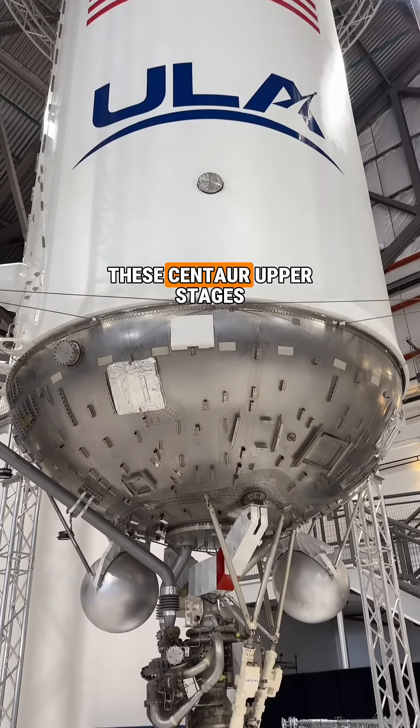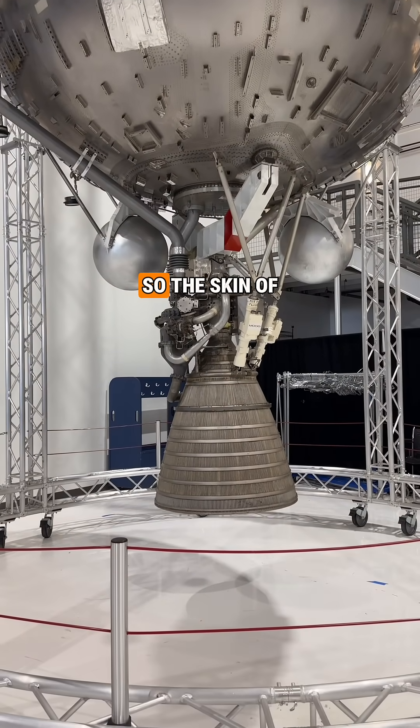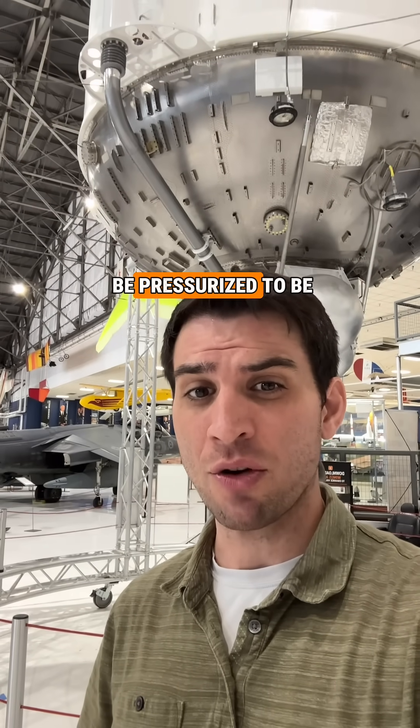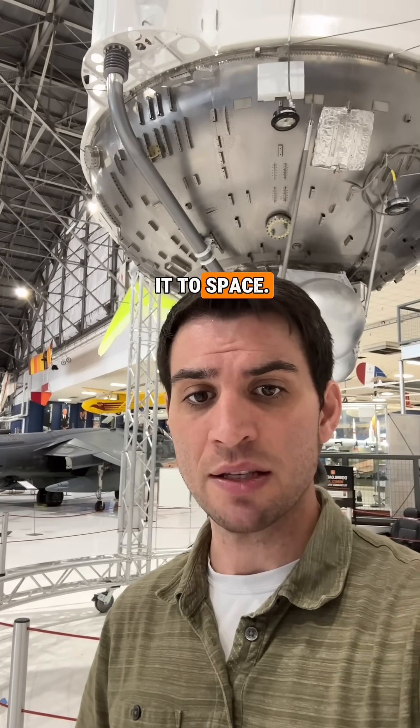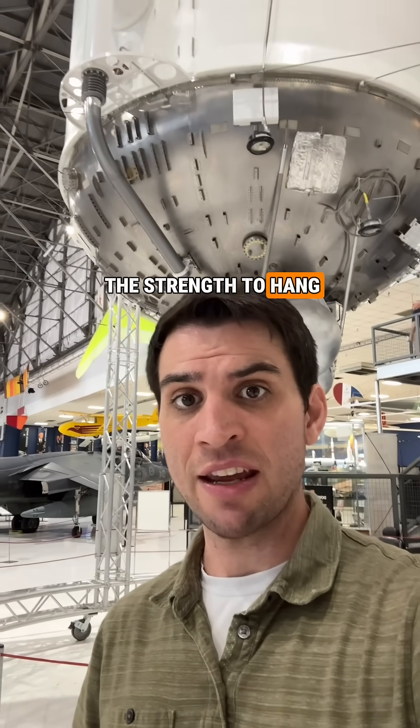An interesting fact about these Centaur upper stages is that they used what was known as balloon tanks. The skin of the rocket is only about a half a millimeter thick and it has to be pressurized to be strong enough to make it to space. Our Centaur here is still pressurized because it still needs the strength to hang from its gantry here.